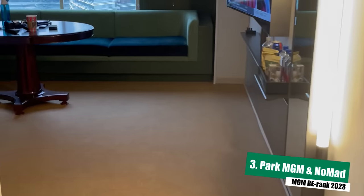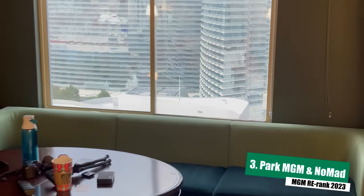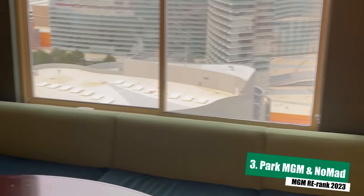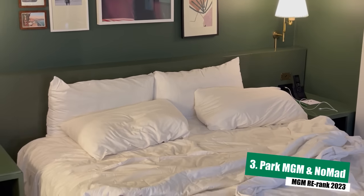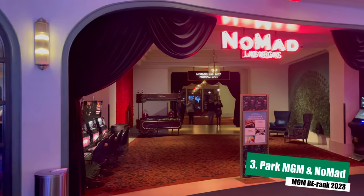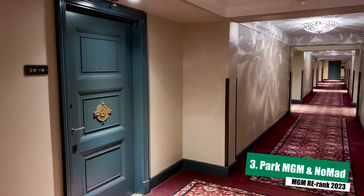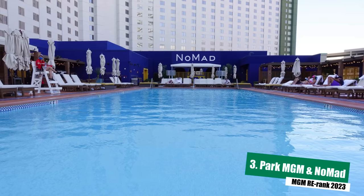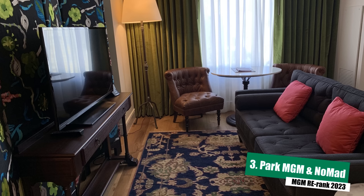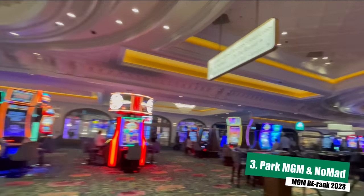The standard guest rooms at Park MGM definitely aren't luxurious, and a lot of people hate them. We don't love them or hate them, but we do find it to be one of the best values in the MGM portfolio. And if you're looking for luxury, you don't have to leave the building — you can also stay at Nomad, which occupies the top few floors with its own separate entrance, its own separate pool, its own separate casino (technically more of a high limit room), and overall just a decidedly more luxurious feel. Park MGM might not be for everyone, but it's definitely for us, and that's why it checks in at number three.